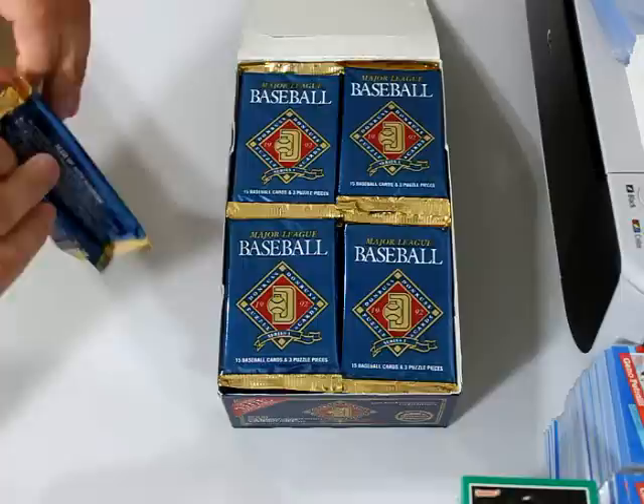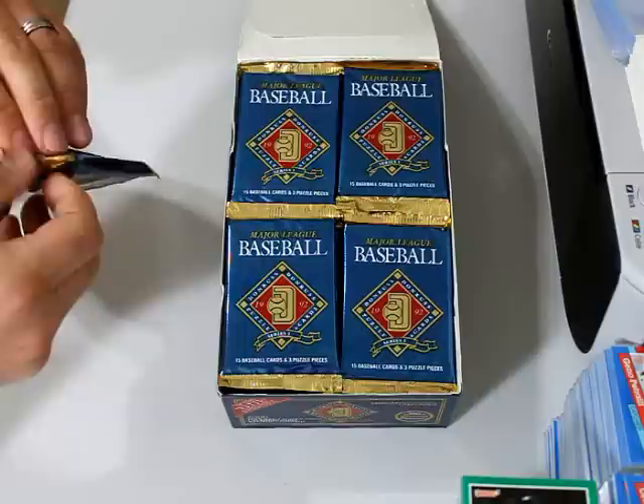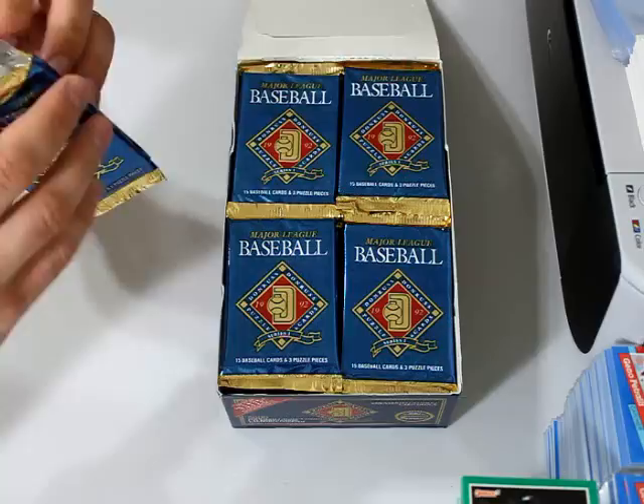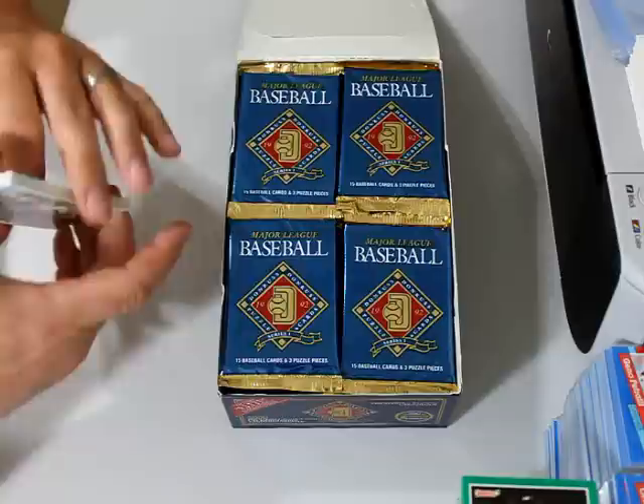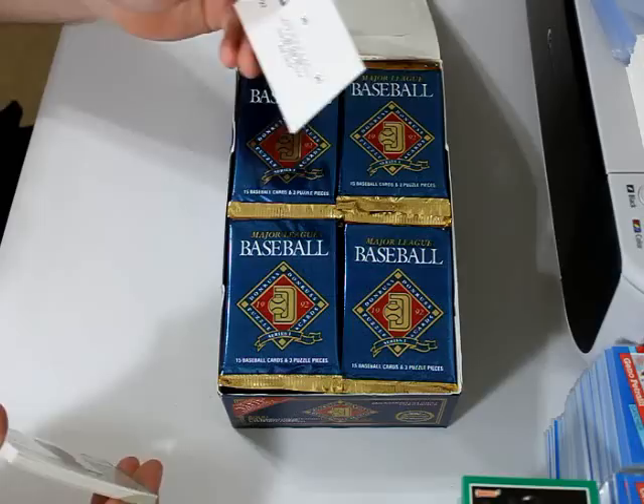I kept thinking about these all night because it's probably the best thing I have to open right now. The 1985 Topps vending boxes that I got are very discouraging because of how many cards there were inside of them that were off-center, and quite a few of them were dinged up real bad on the corners. Very, very frustrating.